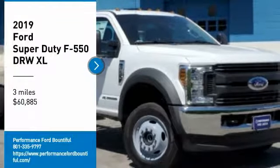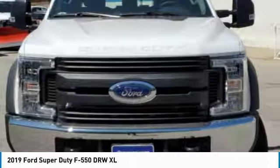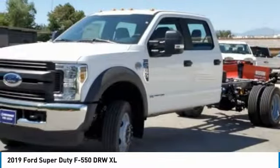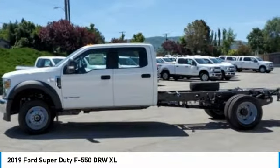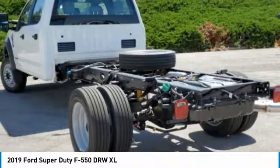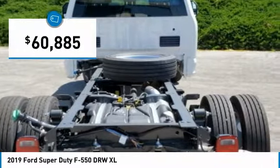Take a ride in the 2019 F-550 Super Duty. The Ford Super Duty F-550 is a real work truck built with Ford tradition for reliability, safety, and comfort. This heavy duty work truck is ready to tackle the most demanding jobs and is priced below $65,000.